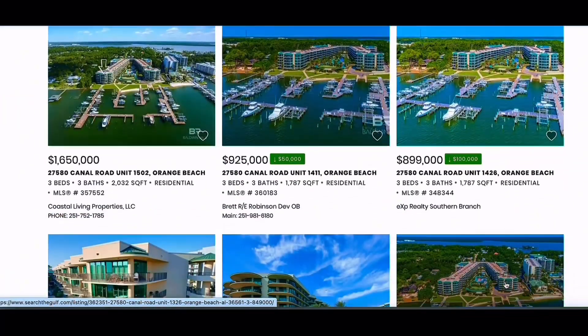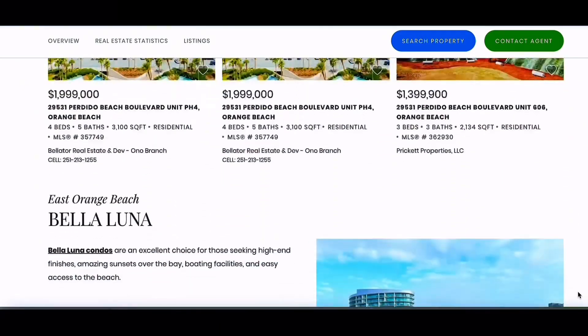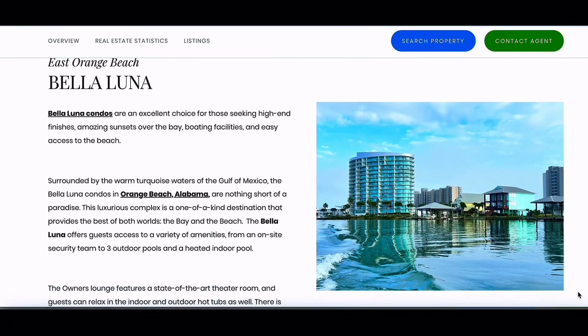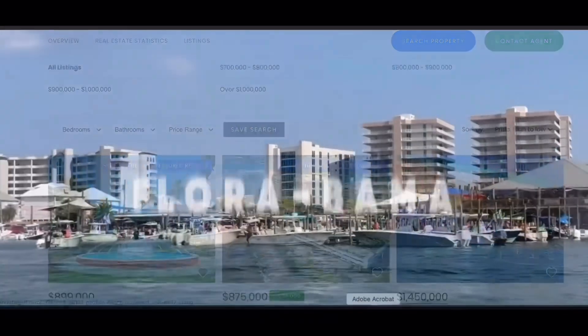Some of the popular locations that offer boat slips include Bella Luna, Karib, and Riverchase, all situated along Old River and conveniently close to the world-famous Floribama.